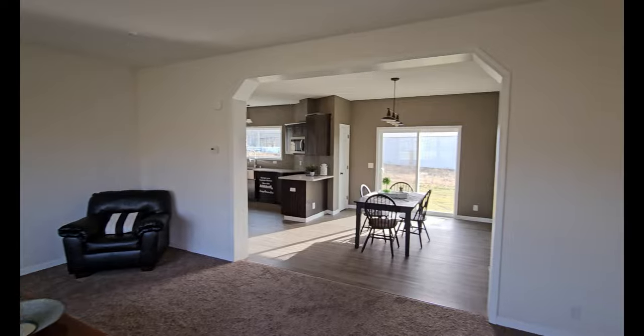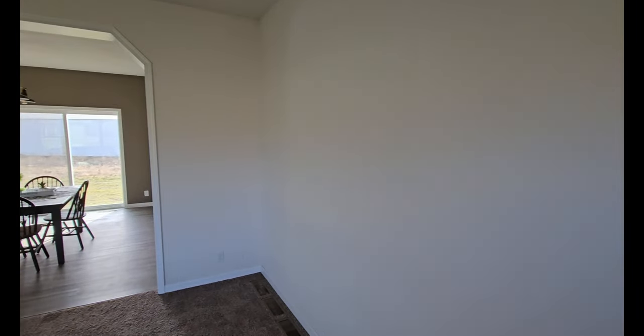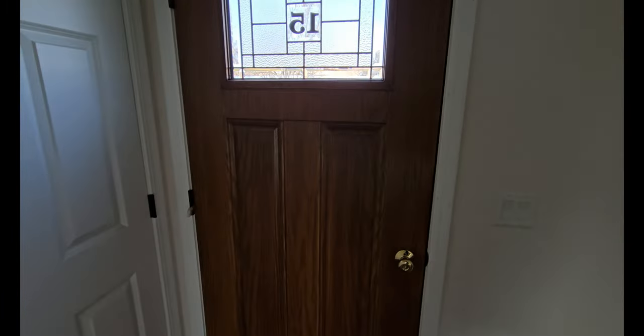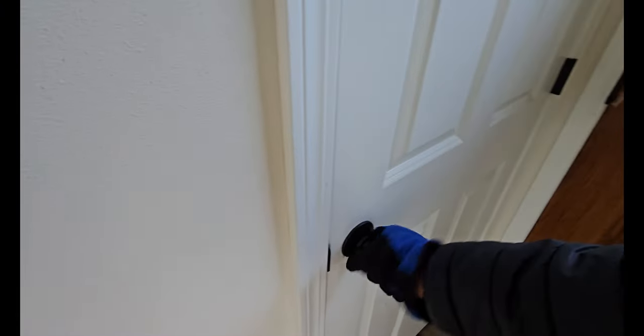Here we are inside this gorgeous house. We've got a stained glass window on the front door, and this door right here is where you put your coats and stuff like that. You can put your shoes down there if you like — and that's how big it is right there.